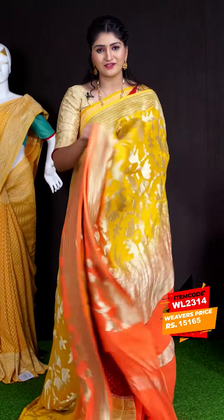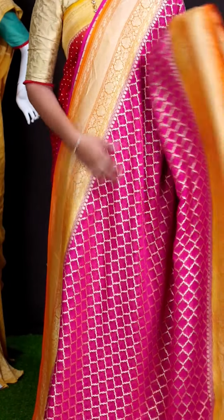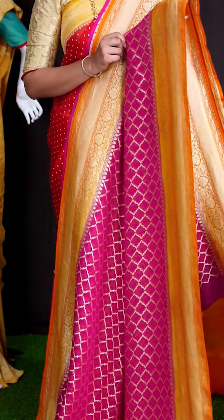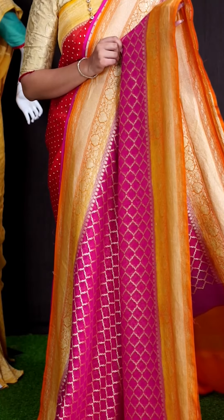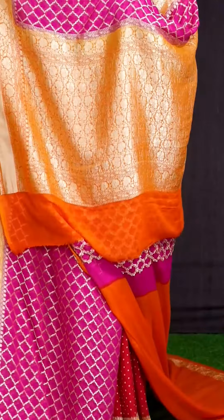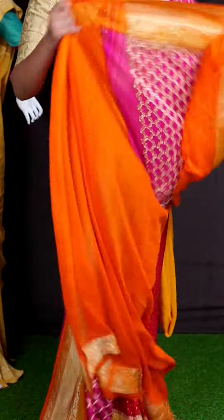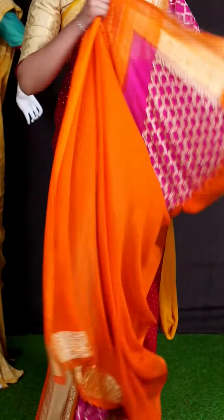Here we can see another pretty saree of pink color. On body, we got all over golden antique zeri abstract design with lean creeper. Coming to border, we got golden mustard color floral turning work with plate border. For pallu, we got contrast rich pallu. For this saree, we got golden mustard color plain blouse. This beautiful saree item code is WL2304 and the price is ₹12,445.